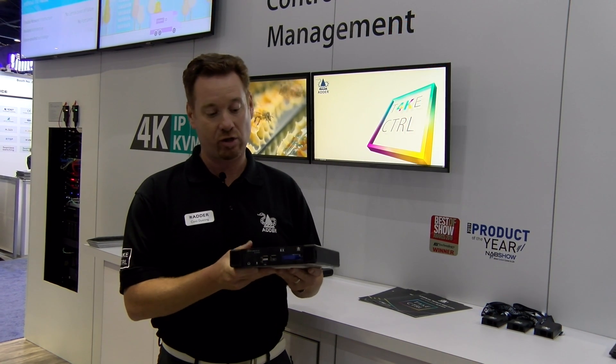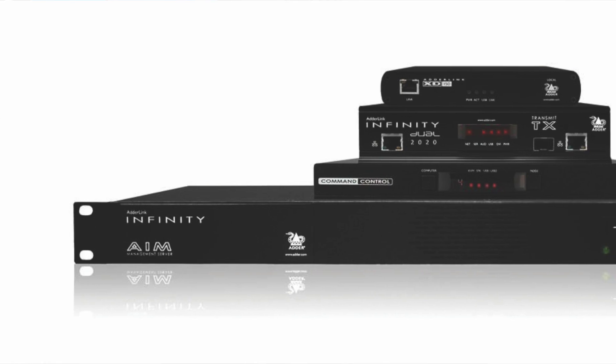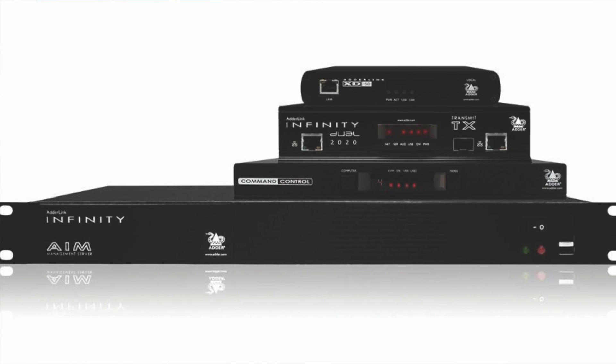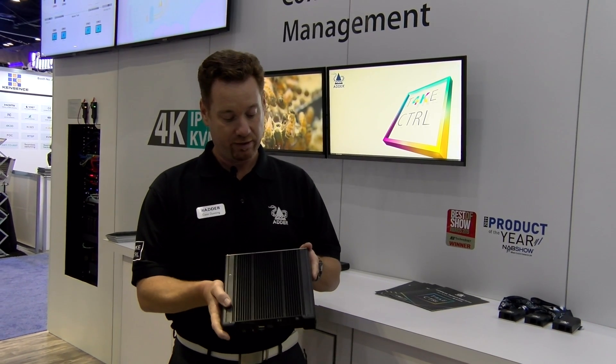It's going to be a fantastic product. It starts shipping in July and fits right in with our current Infinity IP matrix — a high-performing IP matrix system that is pixel perfect, color accurate, and just a fantastic product. Look for it in July to add to your Infinity network.